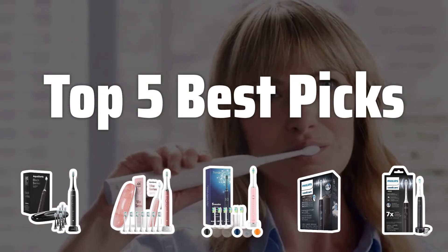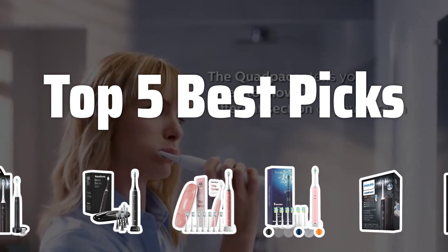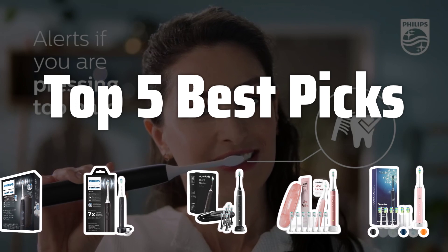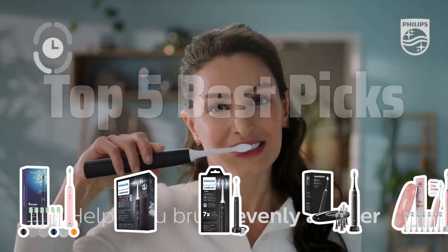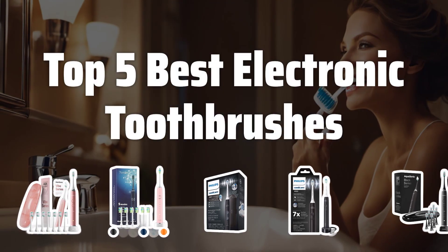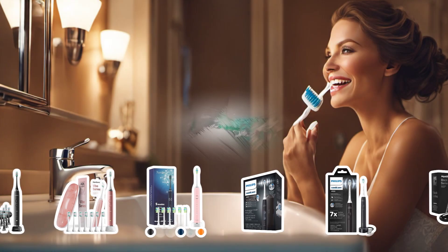Welcome to Top 5 Best Picks. The best ultrasonic toothbrushes are probably one of the most important tools in maintaining good oral hygiene. In this video, we will be diving into the top 5 best electronic toothbrushes to help you make an informed decision for your oral care routine. Now let's take a look at the top 5 best electronic toothbrushes we chose for you.